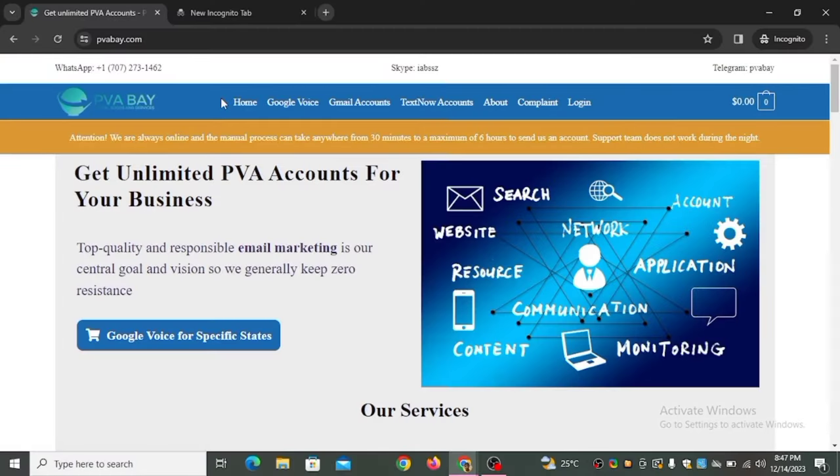If you have a business and you want a separate phone number to receive calls, send messages, and do a lot of things for free or at little cost, you need a Google Voice number. In this video I'm going to show you how to become a Google Voice number vendor. I will show you two websites to get Google Voice numbers — the last one is the one I use personally.